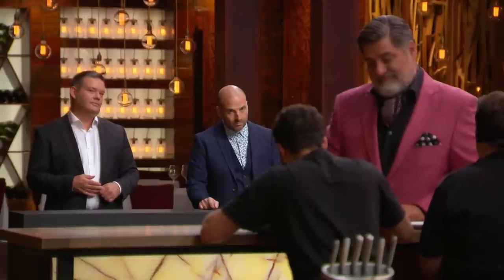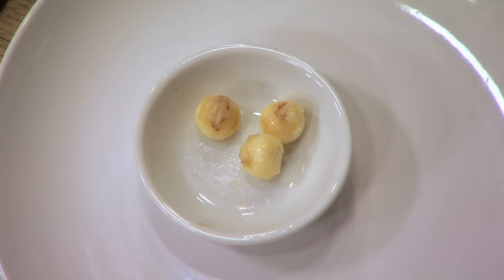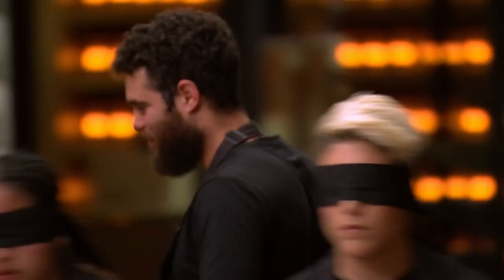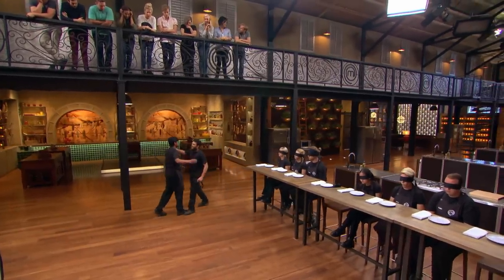It's a really familiar flavour. It is. Try it again now. You know what it is? Banana! I must eat a banana every week, two or three of them, and I can't pick it in a blind tasting. Fruits are hard.